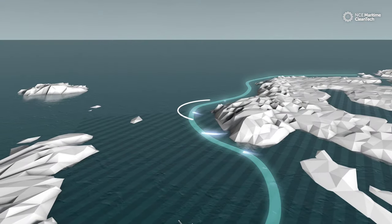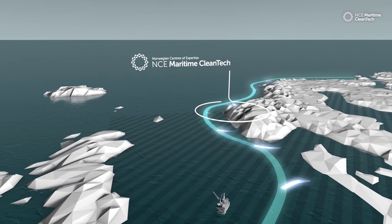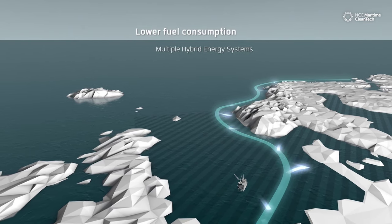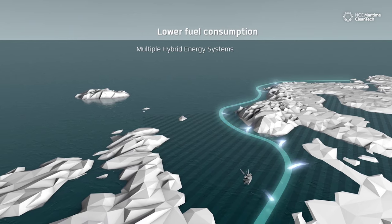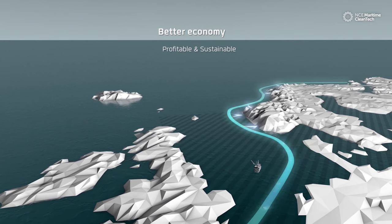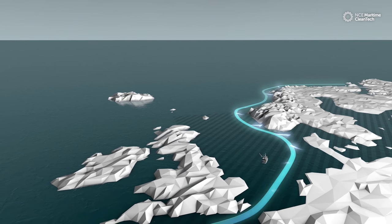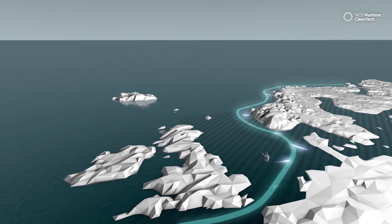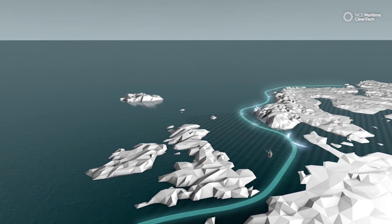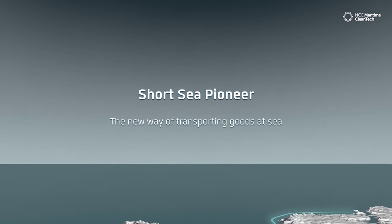This concept is designed by the Norwegian business cluster NCE Maritime Cleantech, working for clean maritime solutions. The lower fuel consumption, the optimized vessels, and the split logistical management secure a better economy for both the ship and the cargo owner, and at the same time create a minimal impact on the environment. Now it only remains to facilitate and apply new policies developed around the right solution. Short Sea Pioneer — the new way of transporting goods at sea.